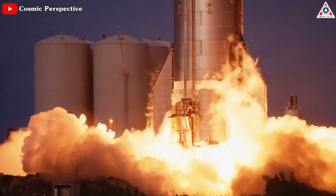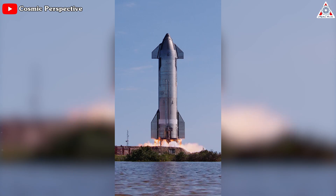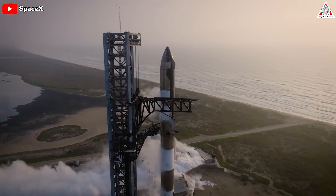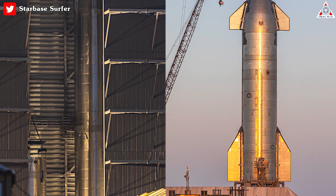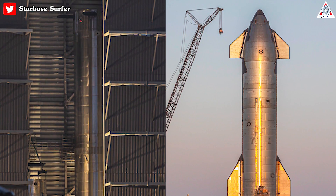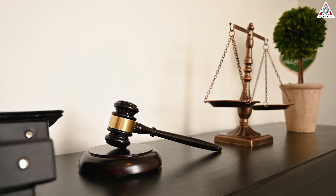Static fires are common pre-launch tests in which engines are briefly lit while a vehicle remains anchored to the ground. SpaceX wants to launch that next mission pretty soon, perhaps just six to eight weeks from now, provided Ship 25 and Booster 9 check off all their testing boxes and don't get bogged down with regulatory hurdles.